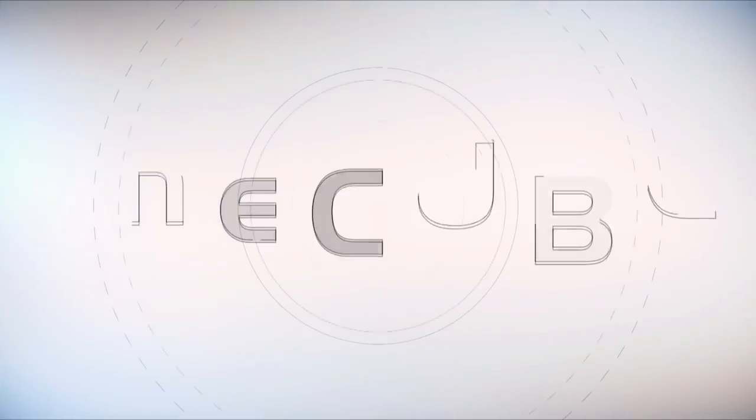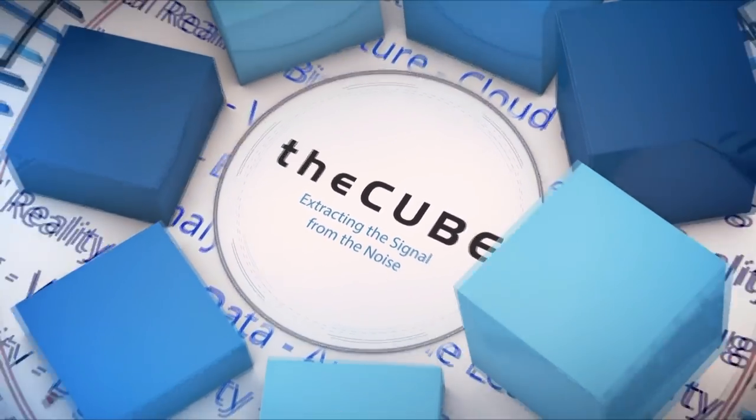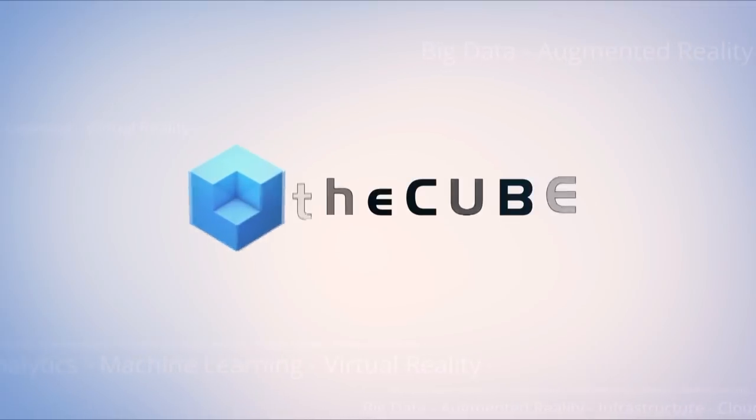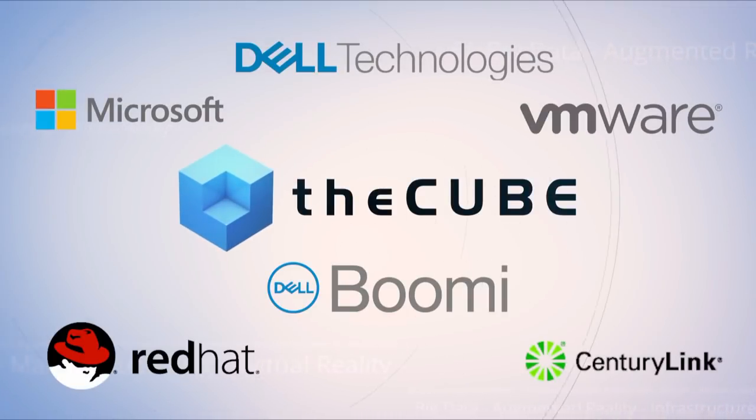Live from Las Vegas, it's theCUBE, covering Dell Technologies World 2019. Brought to you by Dell Technologies and its ecosystem partners. Welcome back to theCUBE's live coverage of Dell Technologies World here at the SANS Expo in Las Vegas. I'm your host Rebecca Knight, along with my co-host Stu Miniman. We are joined by Louis Newcomb, Vice President of Server Storage and HCI Engineering, Dell EMC. Thank you so much for coming on theCUBE for the first time ever.